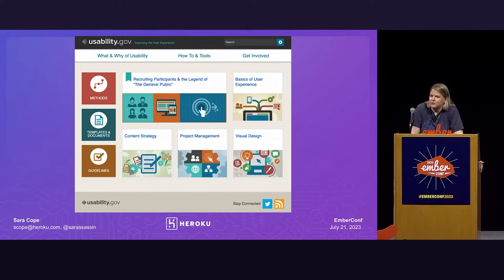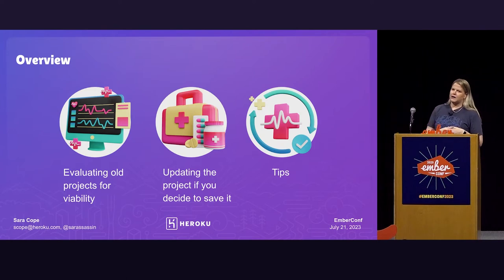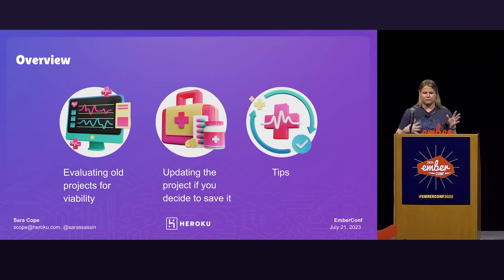And at Heroku, I will admit, we're no exception. And that's why I'm here today. You can see I'm going all in with the medical theme — so excited about that. Here is a quick overview of how I'm going to break up this talk. First, we're going to take a look at evaluating old projects for viability — is it something you want to breathe new life into or not? Then we'll look at some ways you might go about updating a project if you decide to revive it. And then I'll finish off with some tips.